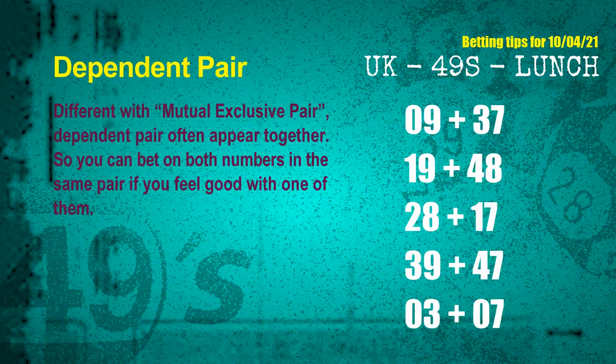Some numbers are mutual exclusive, some are dependent. Numbers in the same dependent pair you can bet on both, because they are often drawn in one draw. The dependent pairs for the next draw are: 09 and 37; 19 and 48; 28 and 17; 39 and 47; 03 and 07.